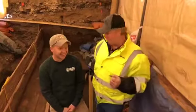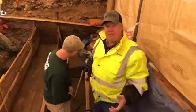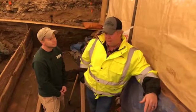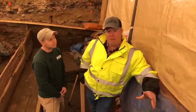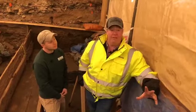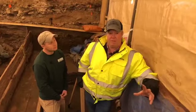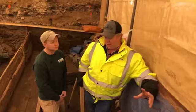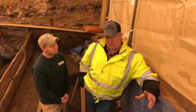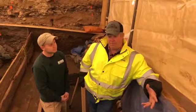Behind us we also have a LiDAR. Quality Services, the principal investigator and archaeological firm, is doing a 3D model of this flume. We're flying in archaeologists this evening from Maryland who specialize in the preservation of archaeological features. The flume will actually be removed and hopefully someday placed in one of our great museums here in Deadwood.